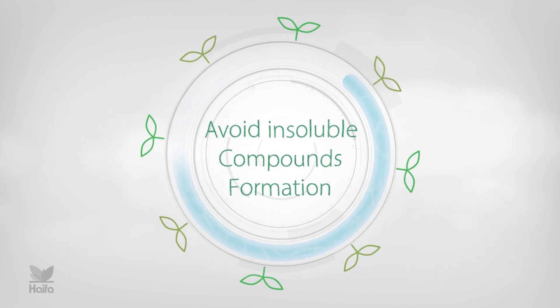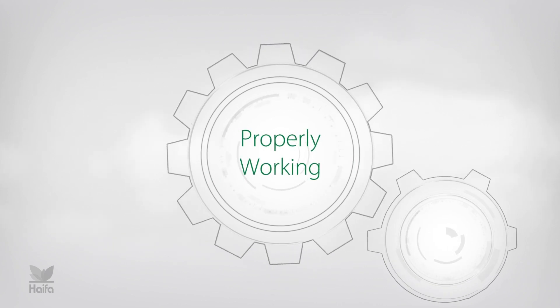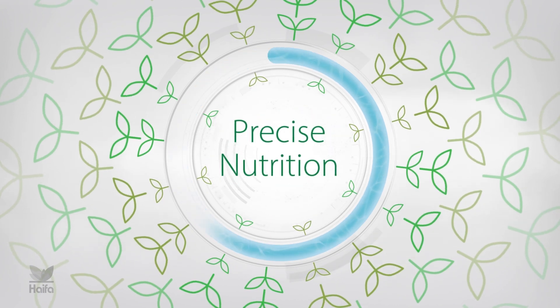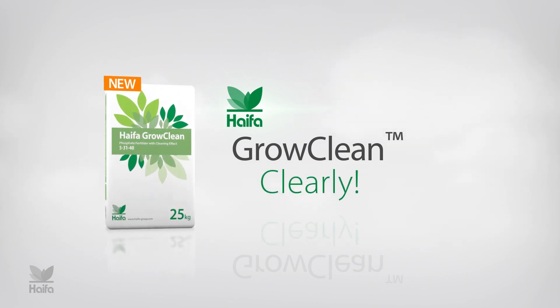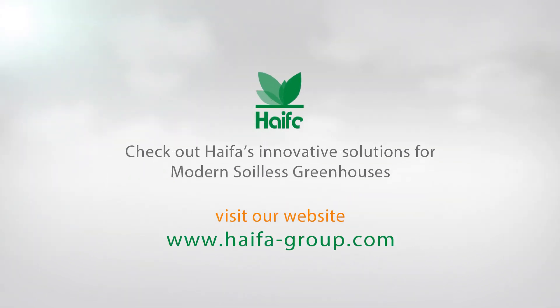And when the system is free of insoluble compounds, it works properly. The crops enjoy improved phosphate availability and precise nutrition. Hypha Grow Clean – Polyphosphate Fertilizer. Check out Hypha's innovative solutions for modern soilless greenhouses.